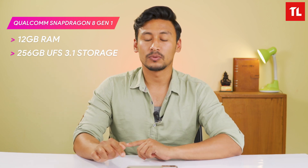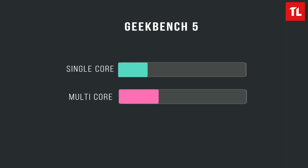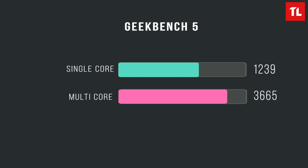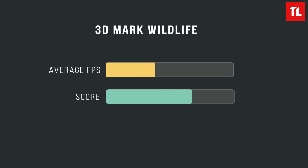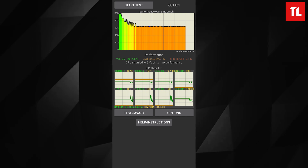For performance, the device uses the latest Snapdragon 8 Gen 1 chipset with up to 12GB RAM and storage options from 128 to 256GB. Like other Snapdragon 8 Gen 1 devices such as the S22 and S22 Ultra, there are heating concerns. In benchmarks, it scores around 10 lakh (1,000,000) in AnTuTu. The 3DMark Wildlife score is also competitive, though CPU throttling is present.